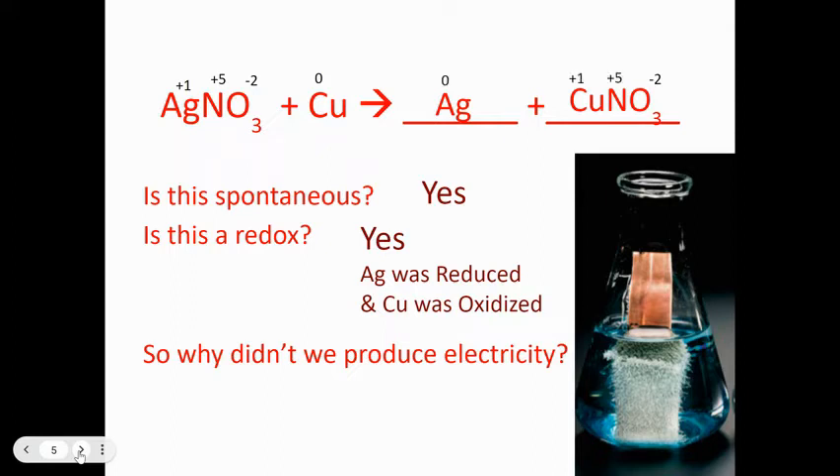Silver went from an oxidation state of +1 to 0 by gaining electrons. Copper went from 0 to +1 by losing electrons. However, this does not produce electricity in this particular case because the electrons were exchanged directly between each other — they did not have to migrate or travel between anything.